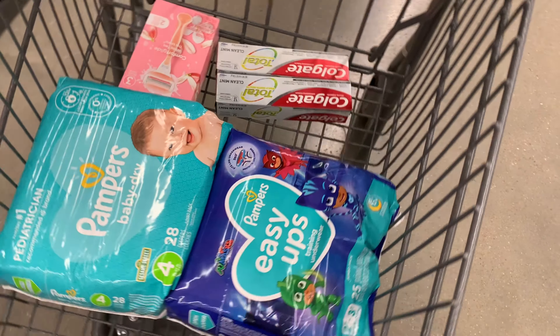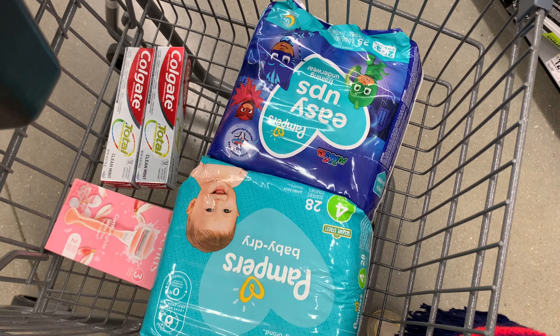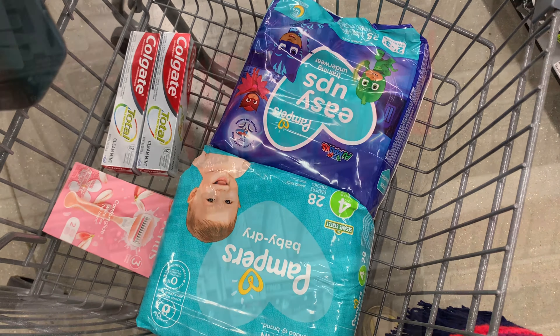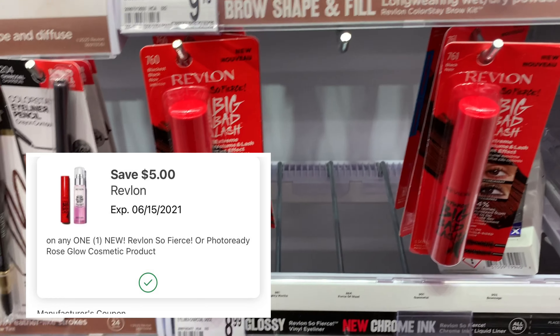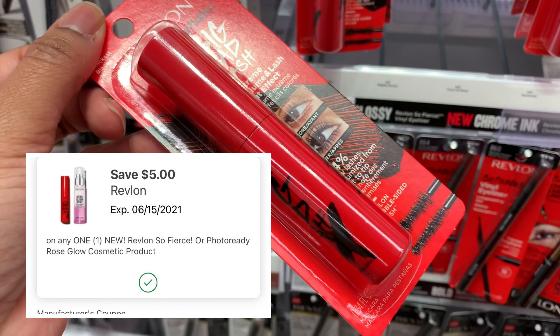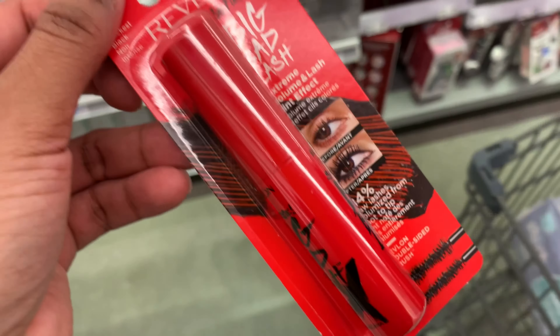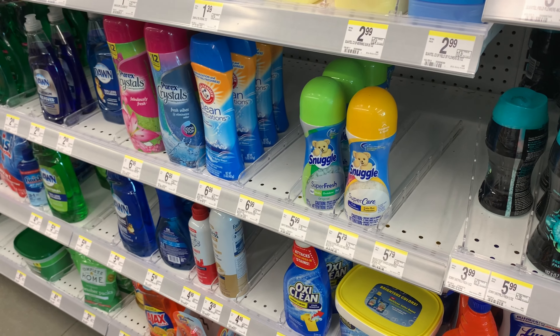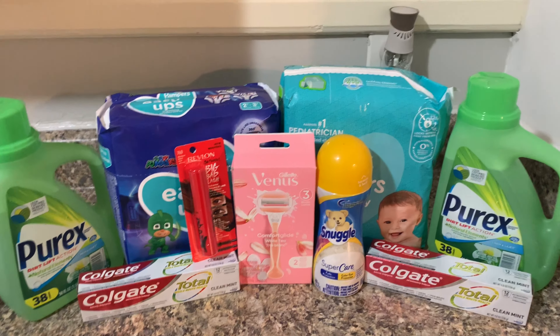That's everything I'm going to be picking up in the first transaction. I have some boosters I want to use, but I ended up rolling points and lowering my out-of-pocket. In the next transaction I'm going to be picking up the Revlon — they are $9.49 — and when I scanned it, the five dollar digital coupon attached to it, so you pay four dollars out of pocket but submit your receipt to Ibotta and get six dollars back, making it completely free. The Snuggle is $2.88 this week with a one dollar digital, making it $1.88.